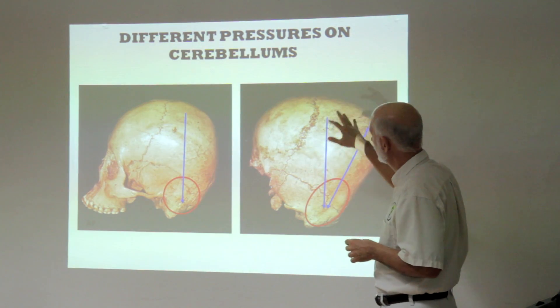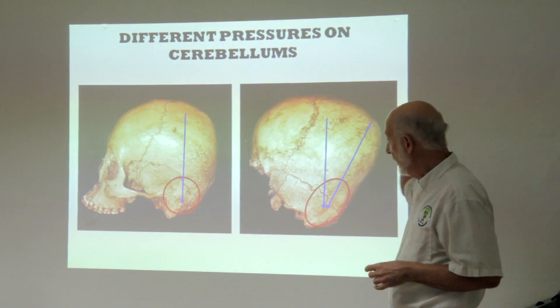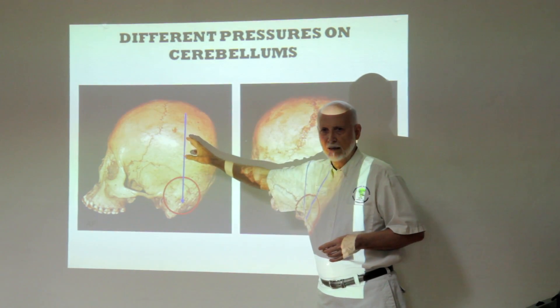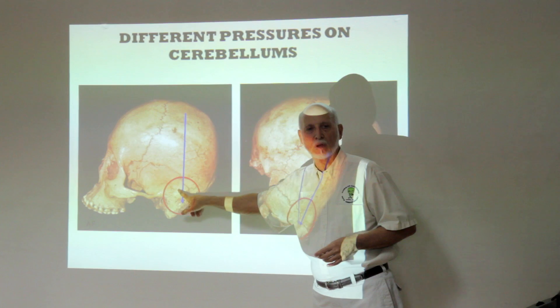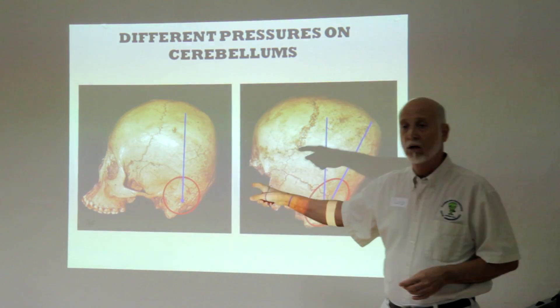This is the brain, and the different pressures on the cerebellum. Your cerebellum is an area back here about the size of my fist, at the back of your brain. That is you. This is your software — your urine, your bowels, your heartbeat, your blood pumping. This is your software that never stops running. This is you. You hurt that, you're dead.